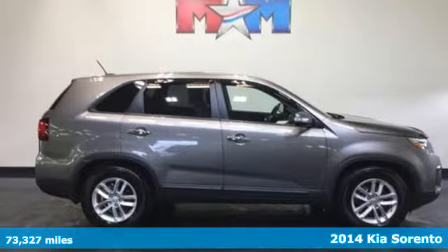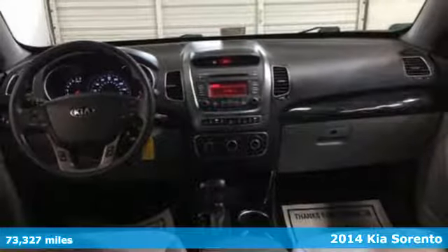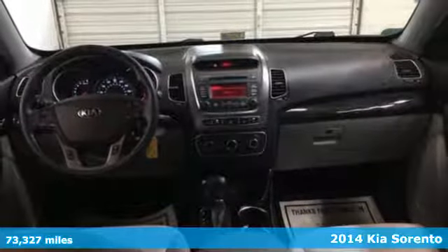It's a 2014 Kia Sorento. As its many features show, this Sorento was built with your family in mind.